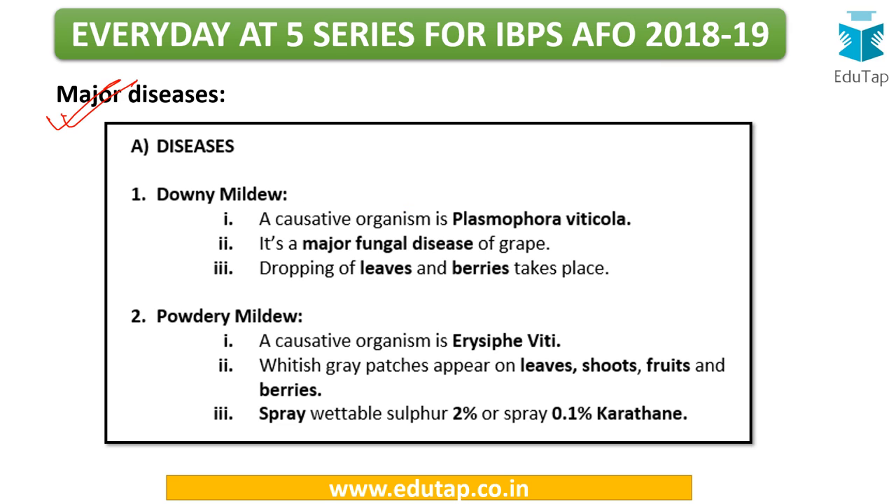There are two major diseases of grapes. The first is downy mildew, which is the major fungal disease of grape; the causative organism is Plasmopara viticola. The second is powdery mildew, which appears as white powder-like patches on leaves, shoots, and fruits. Powdery mildew is a common disease observed across various crops discussed in previous lectures.